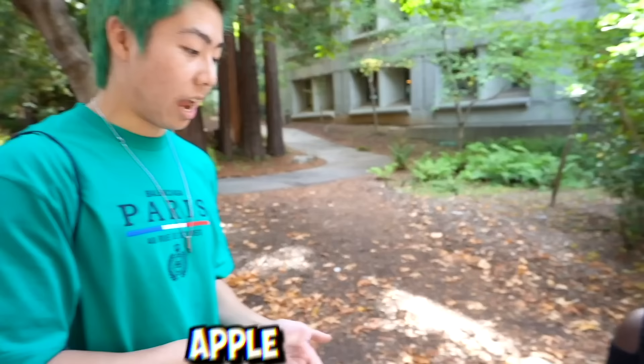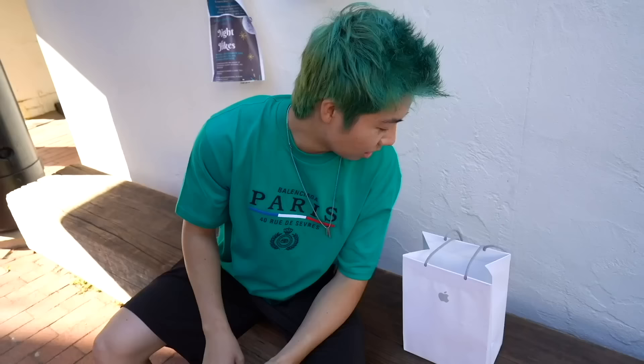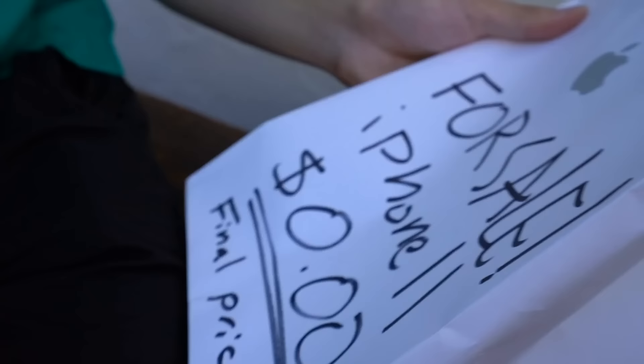You have two options: Apple or Android. You can only choose one. This is going to be our own little Apple Store — it's going to be on sale for maybe zero. Now that's a good deal. If we don't sell this phone, I don't know what we're going to do about rent.